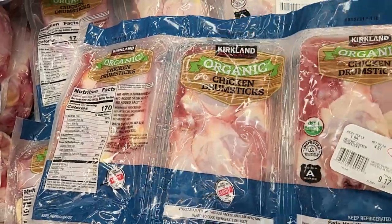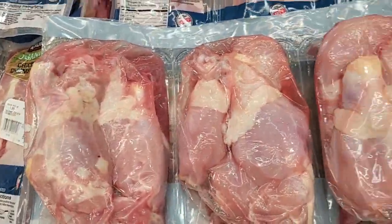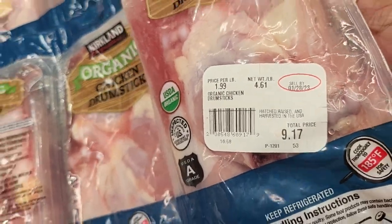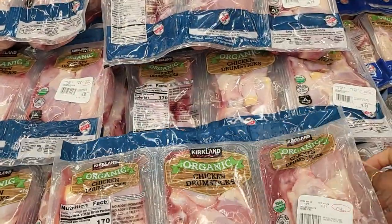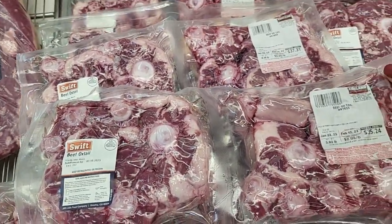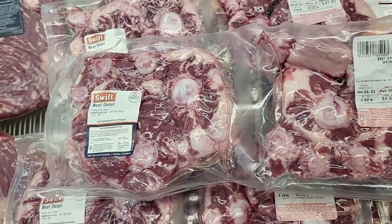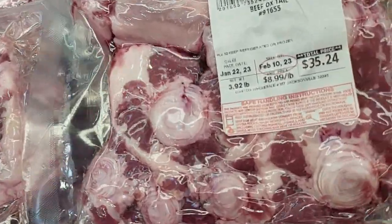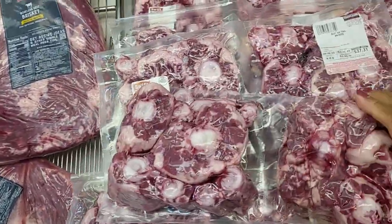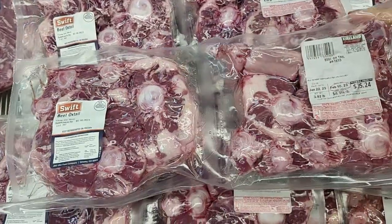These are organic drumsticks — you get all of these, that's three packs, for $9.17. Now these are your oxtails — almost four pounds, 3.9 pounds for $35.24, and you get both of these packs here. Comment down below if that's a good deal on the oxtails.